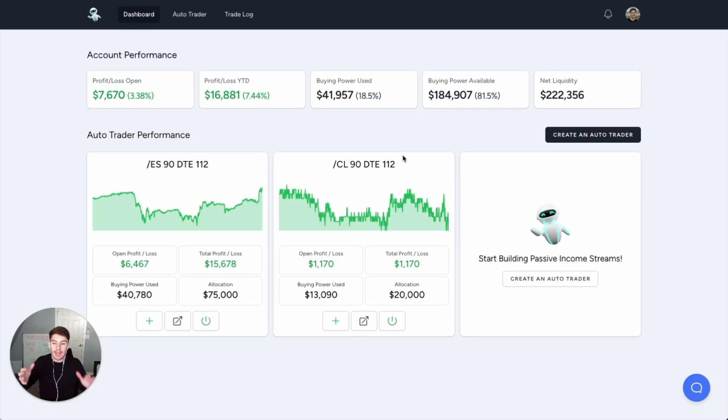Now guys, this is the options bot. I've been building it for seven months now, and it tends to do well because of how long I've been building it. This bot does option selling, and option selling in and of itself is a very consistent strategy. When you automate it, it makes it even better. Let me show you exactly how I did this.